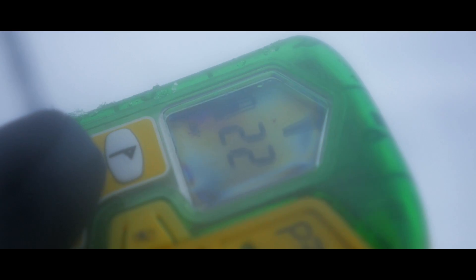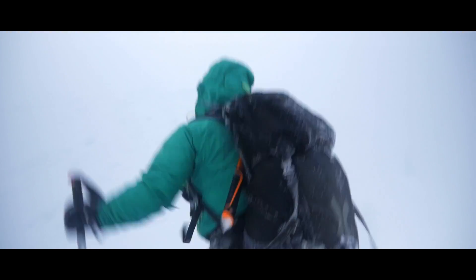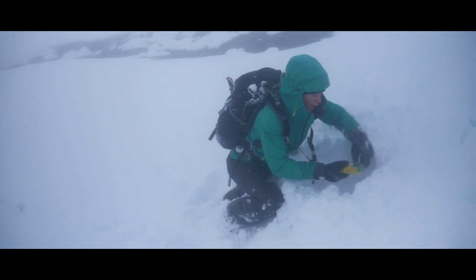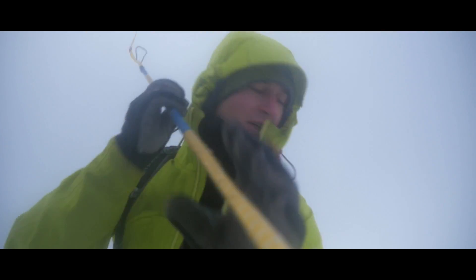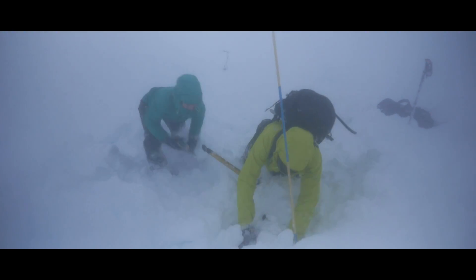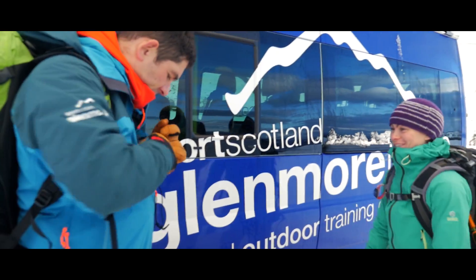During the rescue demonstration: "Okay Joe! I'm picking up a signal! Okay, this is it Joe! Strike! Got it! Well done Tim! Excellent! Great!"